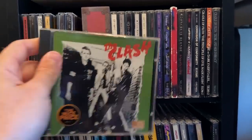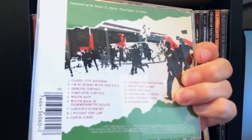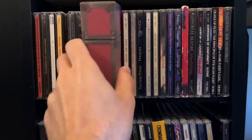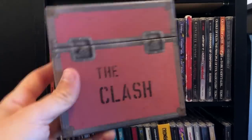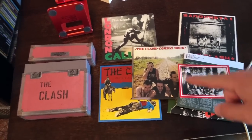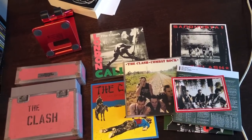The Clash — this is the US version, I think, because it has I Fought the Law. I also have the box set which has the UK version. This box set has every Clash album up to Combat Rock, which is a good place to stop. If you know, you know.